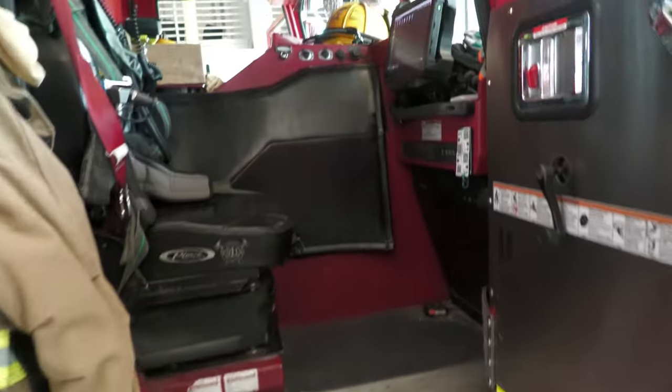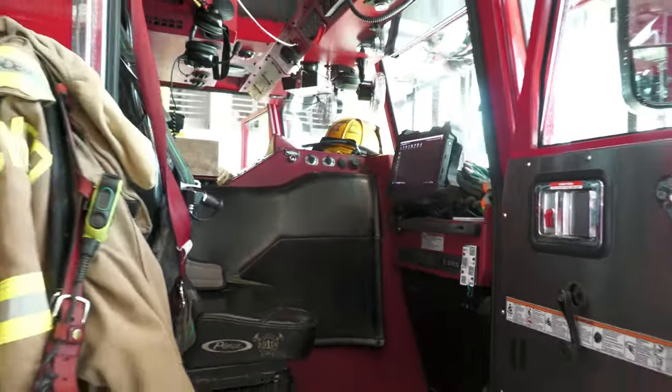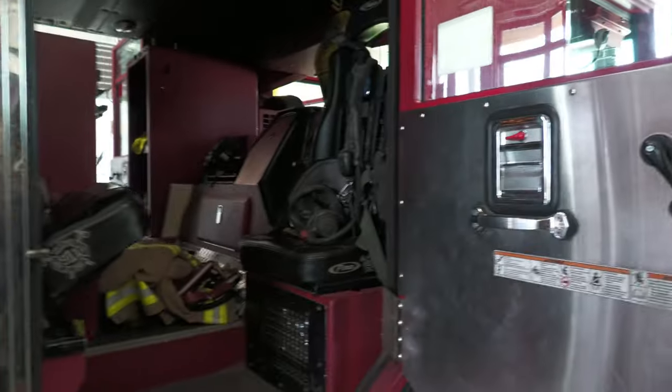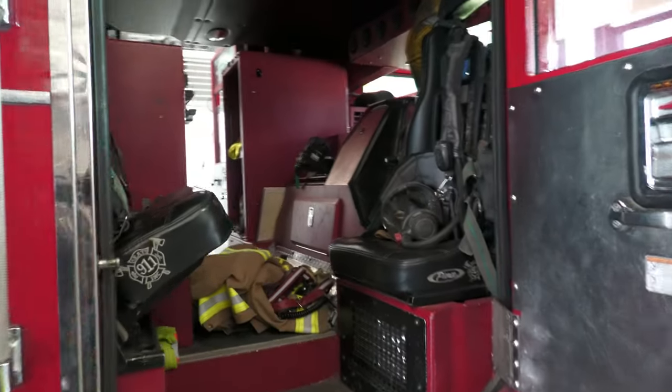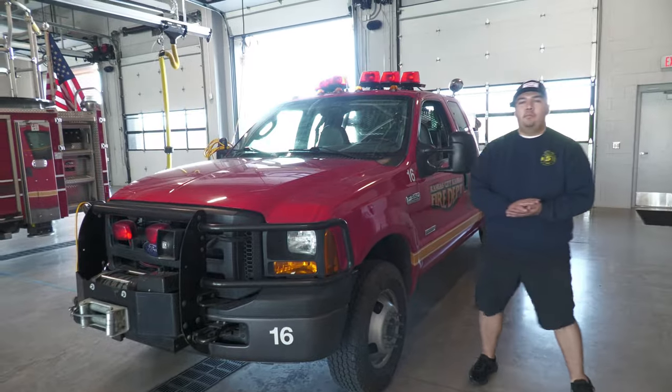As you can see, the cab size is pretty similar to the pumper we showed earlier. The back end is a little different but they're all pretty much similar.